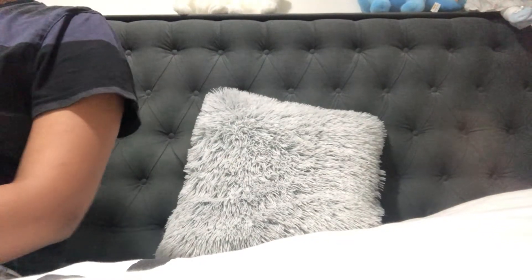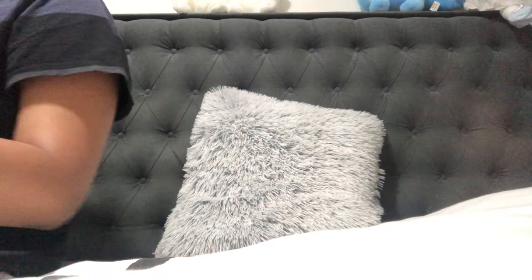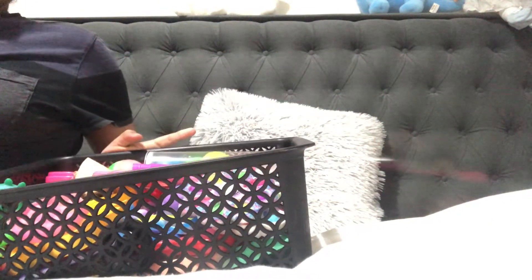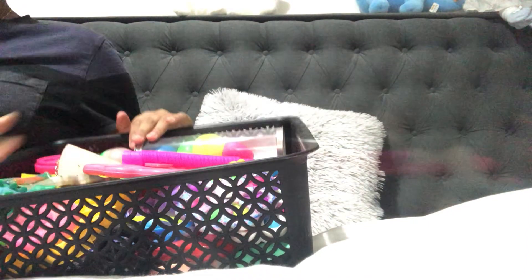Hey guys, welcome back to my channel! Today I thought of showing you all of my fidgets that I have collected till now. I have all of my fidgets in here and I'm gonna show you guys one by one and tell you where I bought each one from.